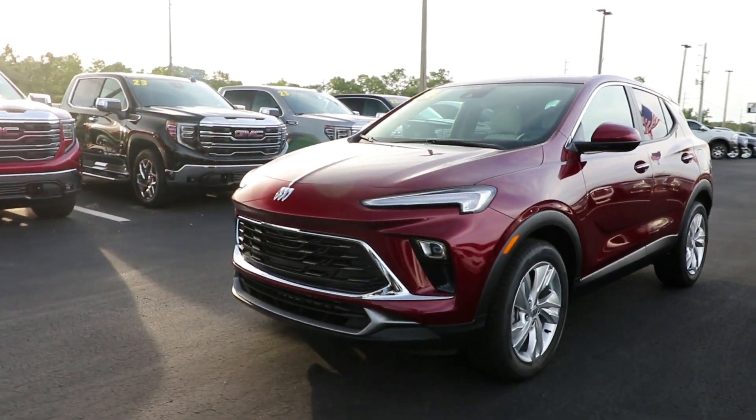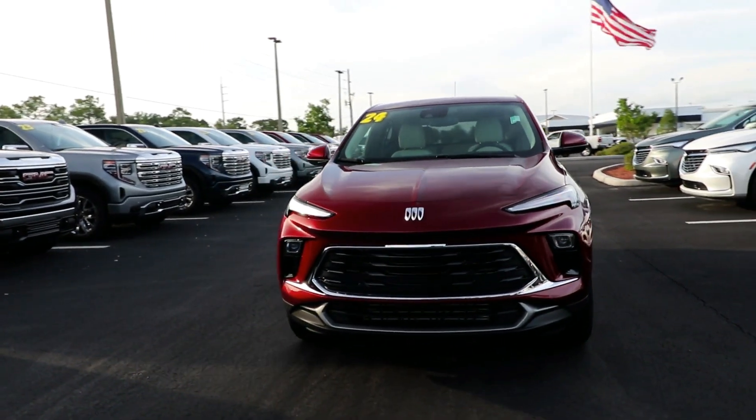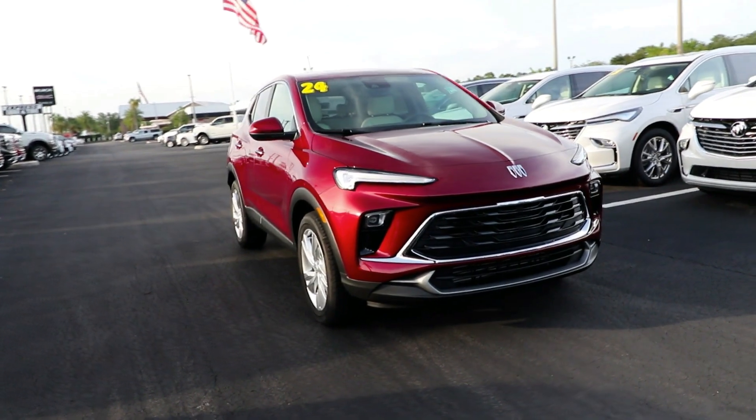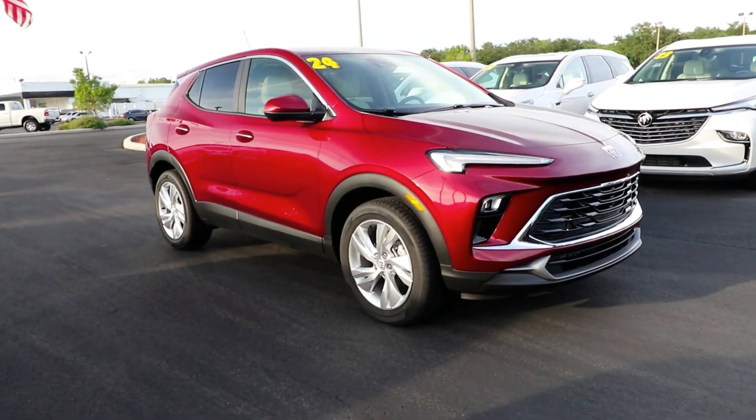You'll have love at first sight with the 2024 Buick Encore. The Buick Encore, the sleek, small luxury SUV that meshes efficiency, power, and handling with technology that keeps you safe and connected.